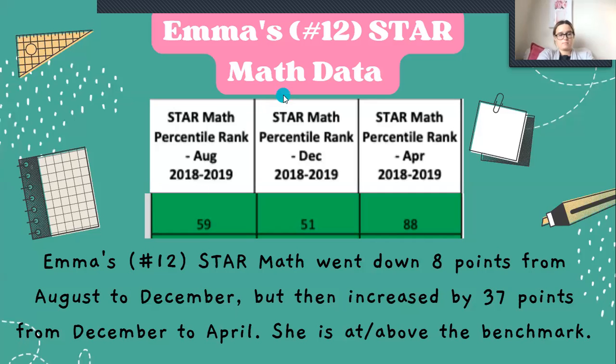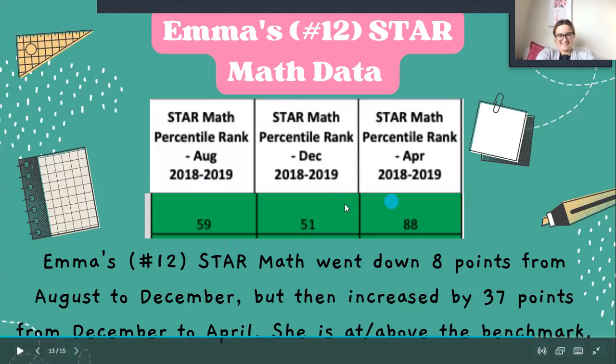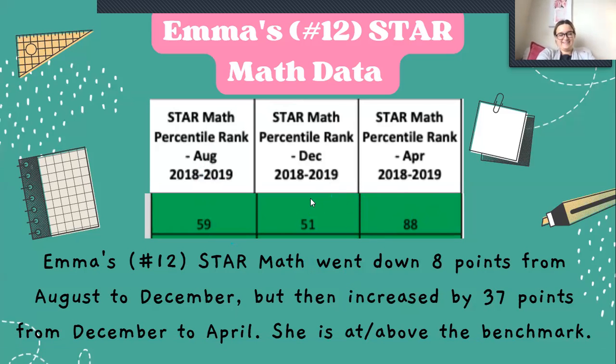For her STAR math data, she was at 59 in August, 51 in December, and 88 in April. So she went down eight points from August to December, but then increased by 37 points from December to April. If you remember, that's when we worked with her one-on-one in counseling. Her score went up by 37 points and she is currently at above benchmark, which is in the green.